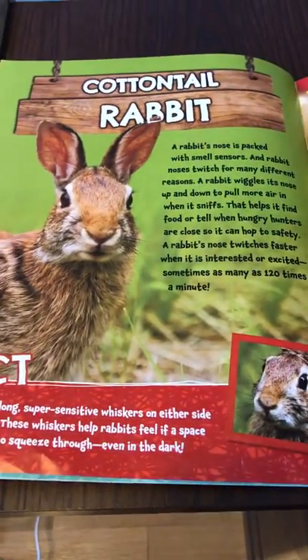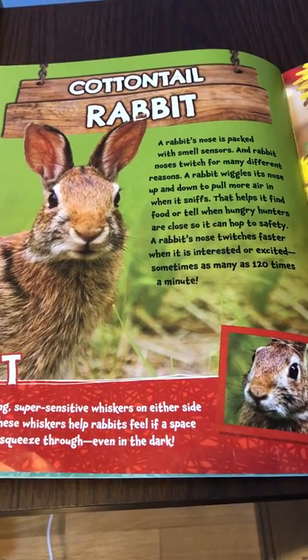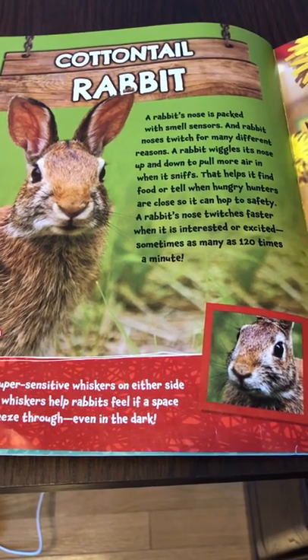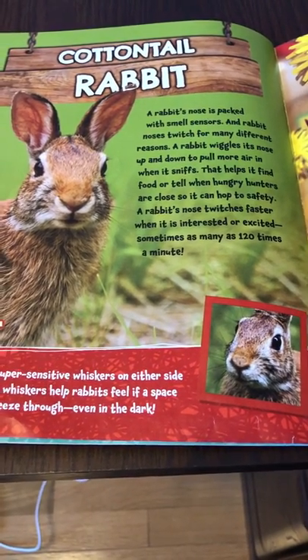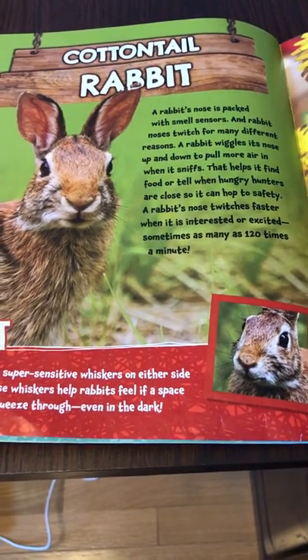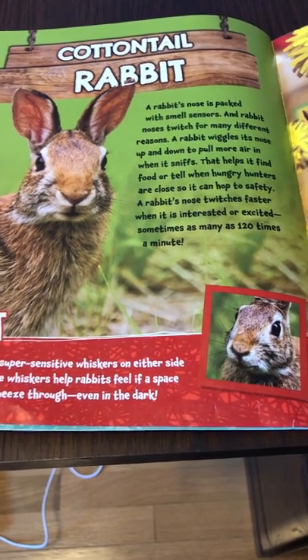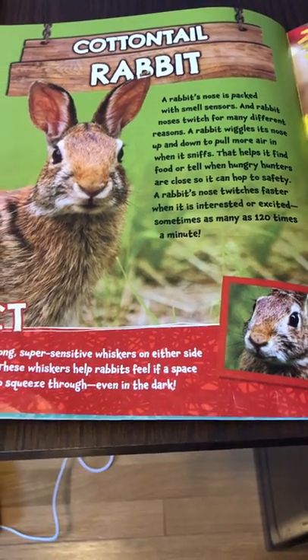Cottontail rabbit. A rabbit's nose is packed with smell sensors, and rabbit noses twitch for many different reasons. A rabbit wiggles its nose up and down to pull more air in when it sniffs. That helps it find food or tell when hungry hunters are close so it can hop to safety. A rabbit's nose twitches faster when it is interested or excited, sometimes as many as 120 times a minute.